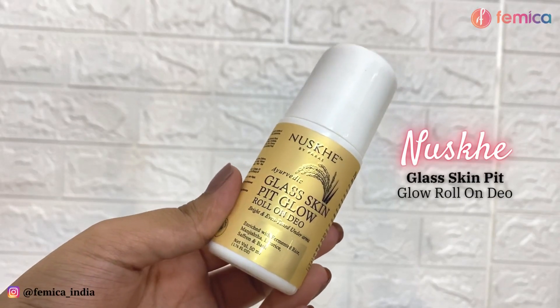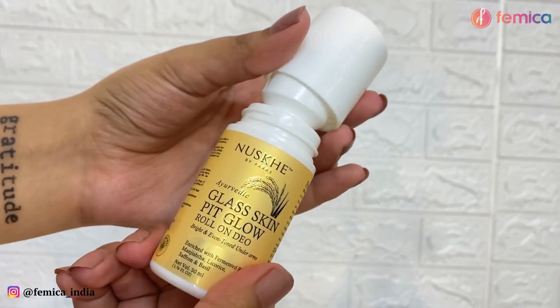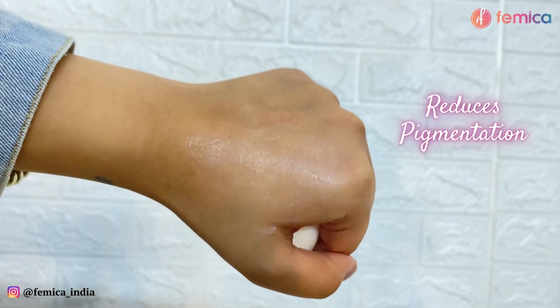Then I'm applying L Factor's matte liquid lipstick in the shade 'Warm Hugs' — it's such a pretty mauvey nude shade, perfect for an everyday look. This is how the final makeup looks. I also use the Nuskhe by Paras Glass Skin Pit Glow Roll-On, which keeps my underarms smelling and feeling fresh all day long and helps reduce pigmentation.